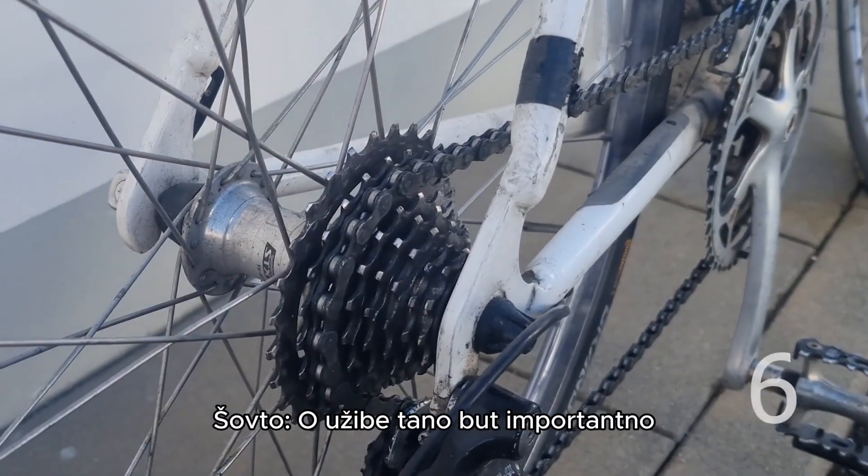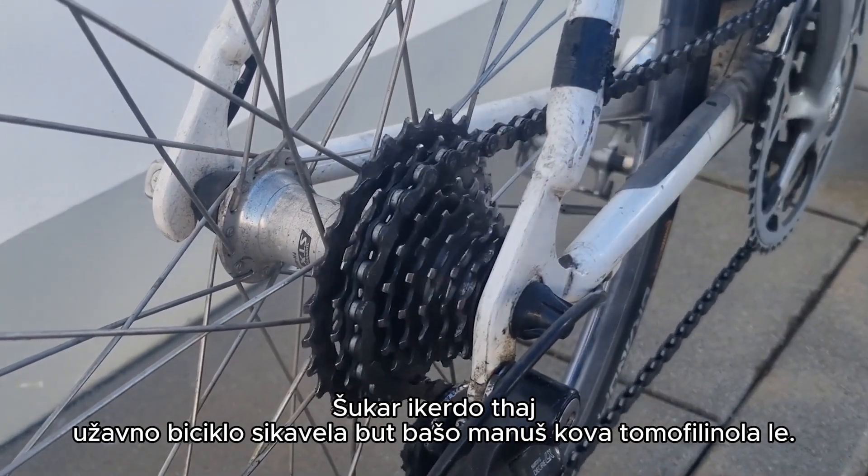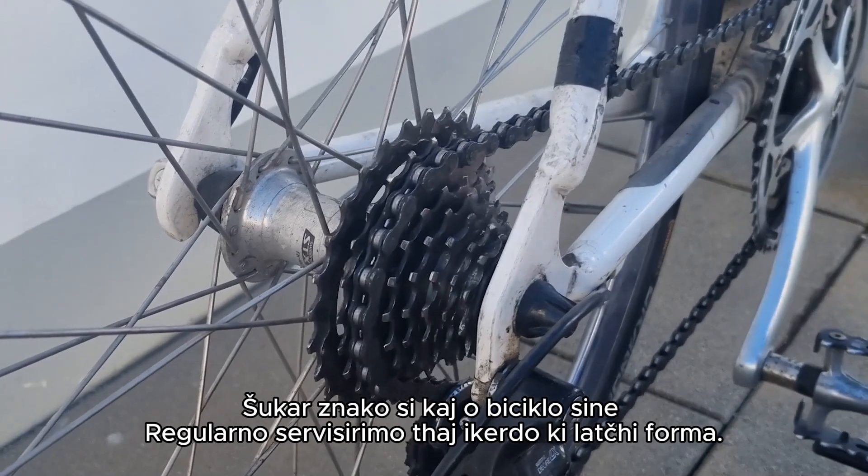Tip 6: Cleanliness matters. A well-maintained and clean bike often indicates a caring owner. It's a good sign that the bike has been regularly serviced and taken care of.